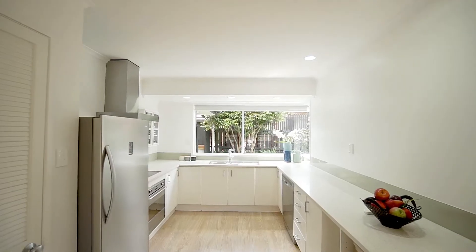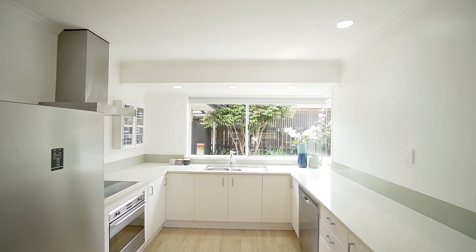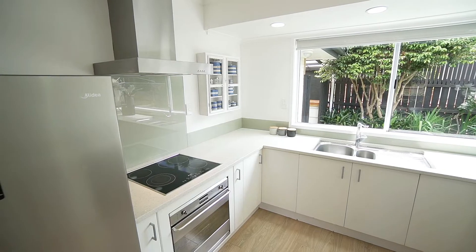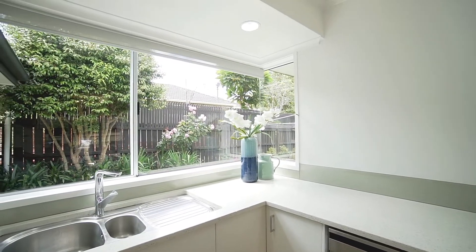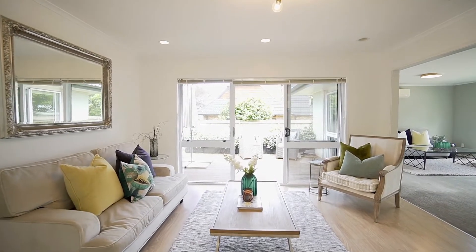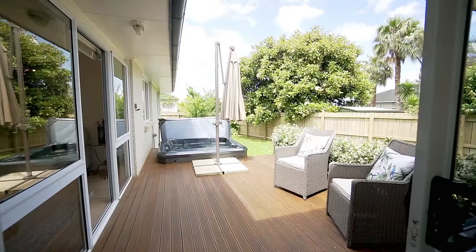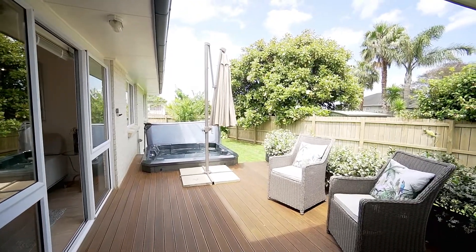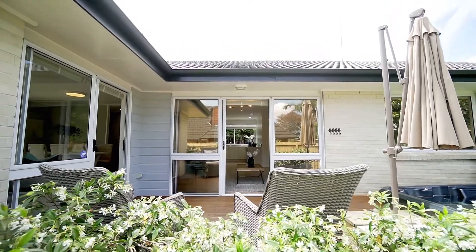The light and bright hub of the home offers a modern kitchen complete with stone bench top and waterfall, abundant workspace, and sliding windows connecting to the outdoors. It's open plan with the generous family room which opens up via ranch slider access to an excellent entertainment deck and spa pool area — a perfect flow making entertaining a breeze.